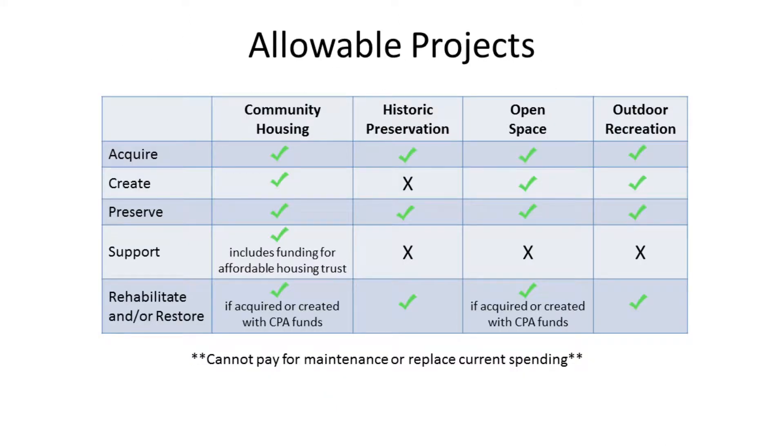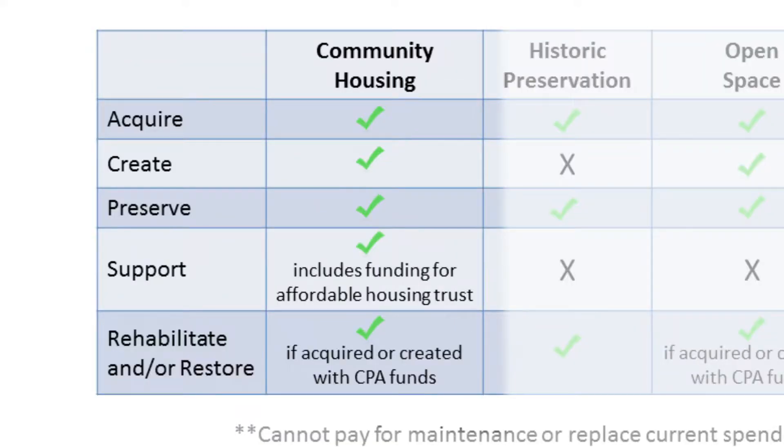The enabling legislation is very specific about what can and cannot be funded with Community Preservation Act funding. This chart indicates what we can use our CPA funding for. In community housing, we can buy new housing, create new housing, and also rehabilitate existing housing, but only if that housing was acquired or created with CPA funding. All of our affordable housing units funded by CPA have been brand new. In this category, we can also do some supporting activities, including funding for affordable housing trusts. The Somerville Affordable Housing Trust Fund is the housing arm of the CPC and runs the application process for all affordable housing projects. We can also use that money for supportive programs like rental assistance.